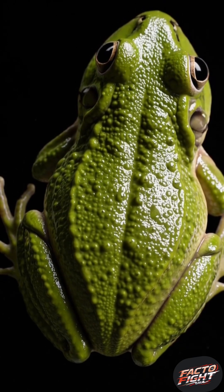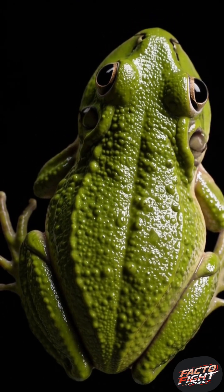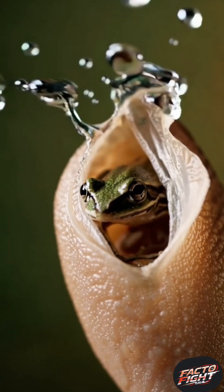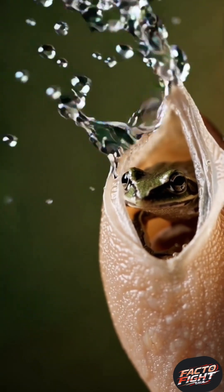This bizarre method evolved as a survival strategy to protect vulnerable offspring from aquatic predators. By keeping them embedded in her skin, the female gives her babies the safest place possible: her own body.